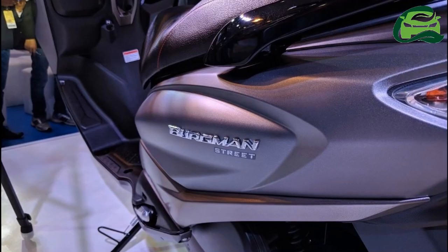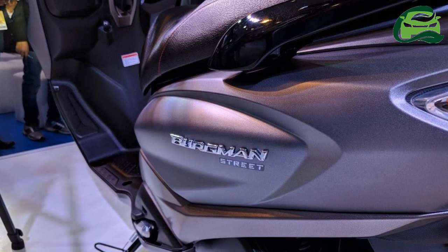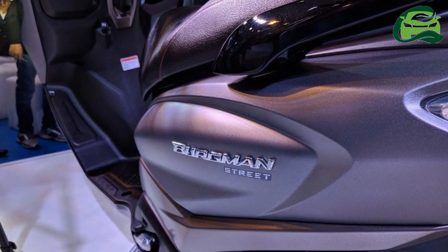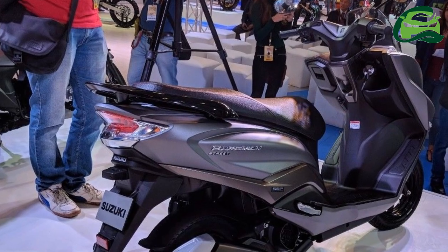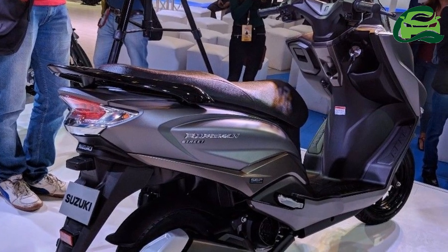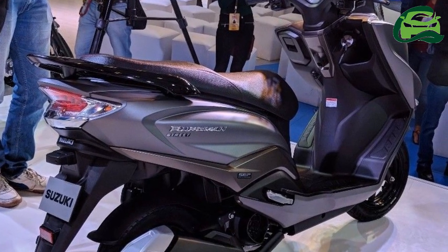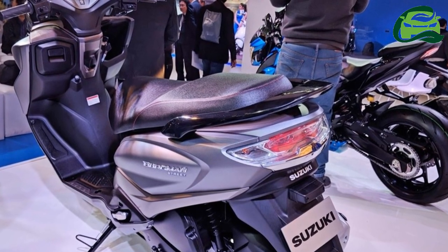The Burgman Street tips the scales with a curb weight of 108 kilograms, while it has a fuel tank capacity of 5.6 liters. The scooter receives a ground clearance of 160 millimeters, while the seat height stands at 780 millimeters.